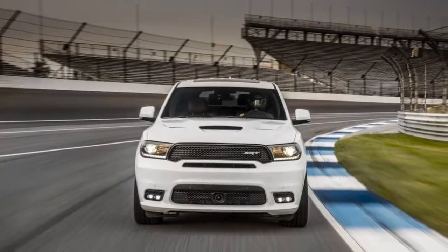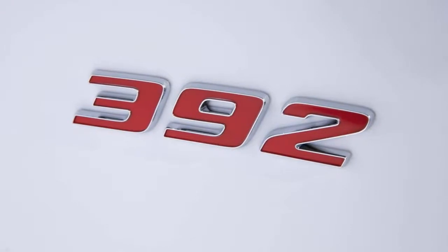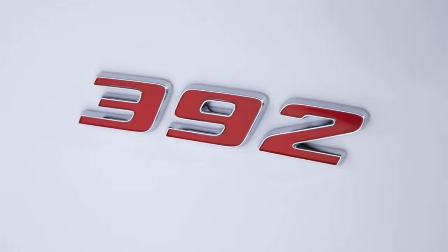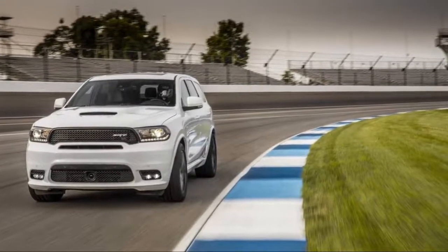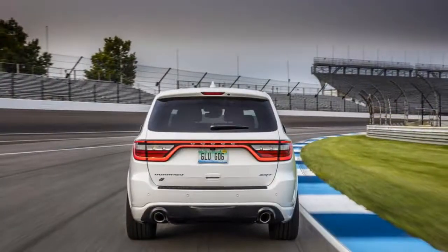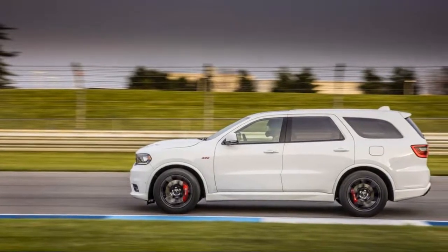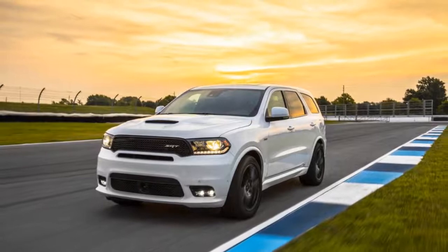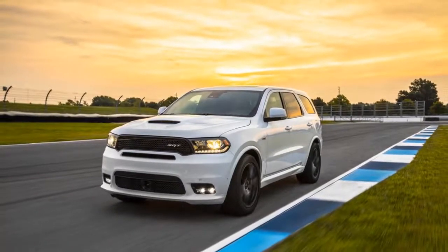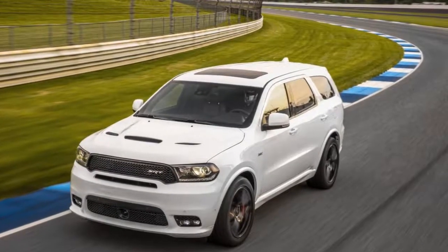They bolted in a 6.4-liter Hemi engine good for 475 horsepower and 470 pound-feet of torque, paired with an equally capable eight-speed automatic transmission. Mega Brembo brakes work with 295/45R20 Pirelli P Zero tires to arrest progress as quickly as it builds. SRT also stiffened up the front and rear springs, fattened up the rear stabilizer bar, added Bilstein adaptive shocks, and tuned the stability control system, throttle mapping, and power steering weight — all adjustable.